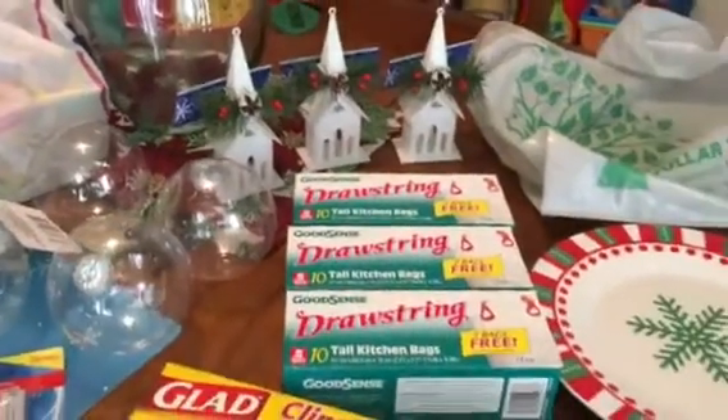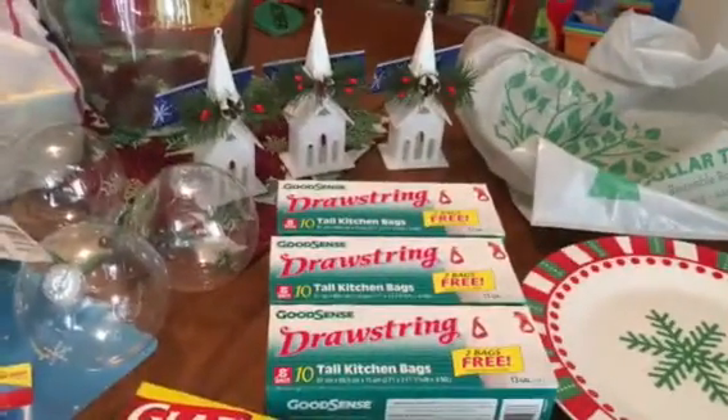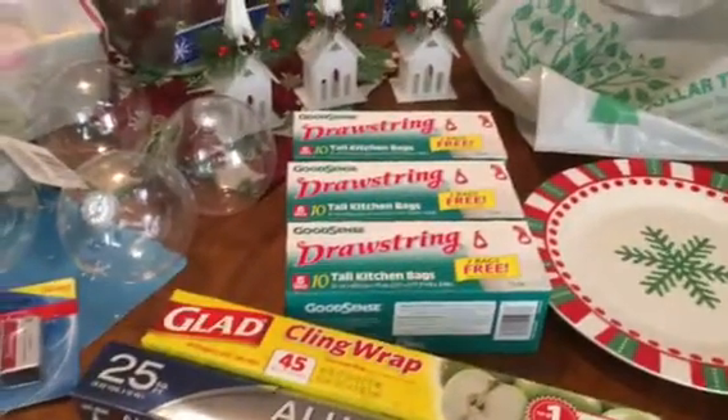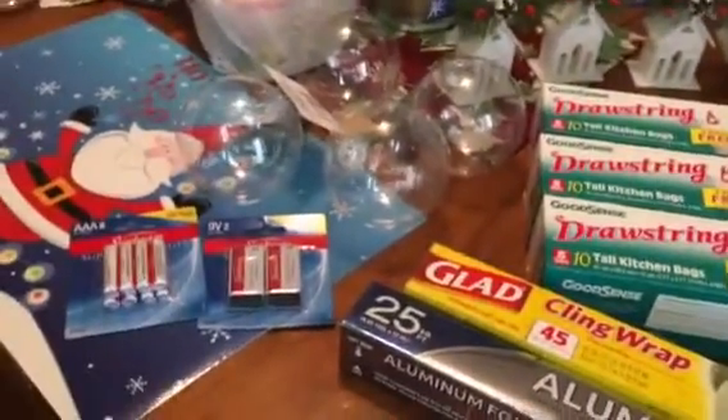Hi guys! I just did a 99 cent store haul and I had told you guys I had a Dollar Tree haul too. This is very tiny but I still figured I would share what I did get.